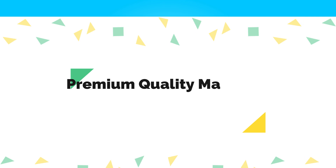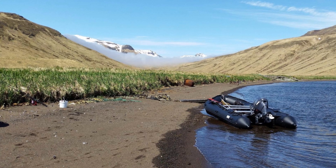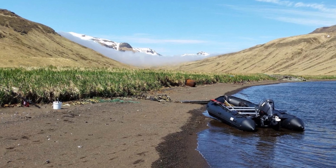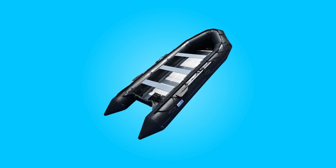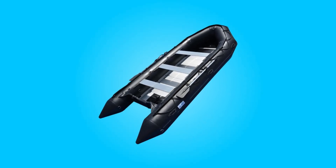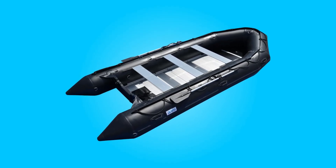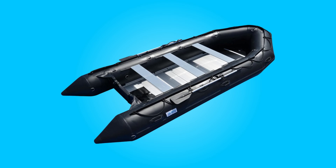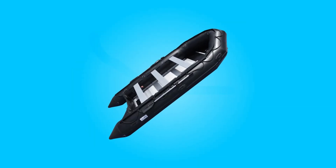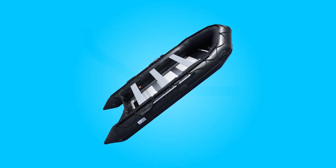1. Premium Quality Materials: This boat stands out for its use of premium materials. Constructed from 2000 Tech's 1.2mm PVC fabric with polyester support, it offers exceptional resistance to tearing, tension, and breaking. This heavy-duty PVC fabric surpasses the standard 1100 Tech's 0.9mm PVC used in many inflatable boats, ensuring durability and longevity.